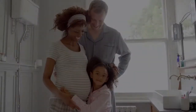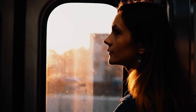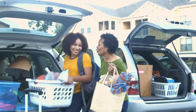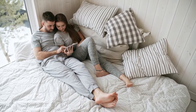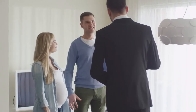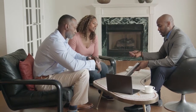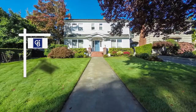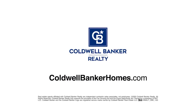When baby makes four and you're in a two-bedroom, the new job comes with a much longer commute, or the last little bird has finally left the nest — you've got moving on the mind. But is it worth it? Ask Coldwell Banker. Your Coldwell Banker agent can provide you with a free market analysis showing you the value of your home in today's market, so you can make the right decision and start moving forward. Visit ColdwellBankerHomes.com today to find an agent and get started.